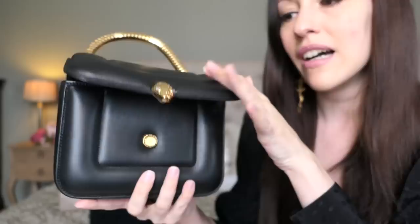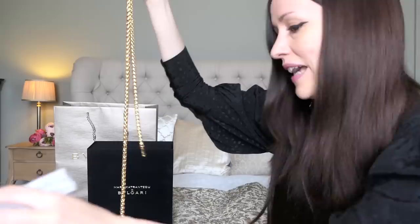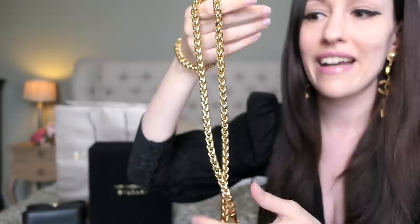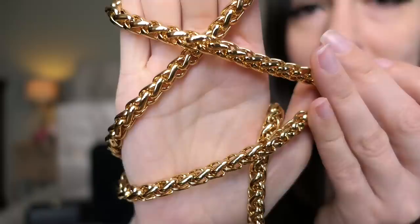Let me set this aside and look at this chain. If you don't want to carry it as a top handle bag, you have the option of carrying it as a shoulder bag as well. The SA told me that the handle as well as the shoulder strap are made in the same way Bulgari makes their high-end jewelry. It does look like the body of a snake - this is just a way thicker strap than the regular classic ones from Bulgari come with, but oh my god it is so so beautiful.